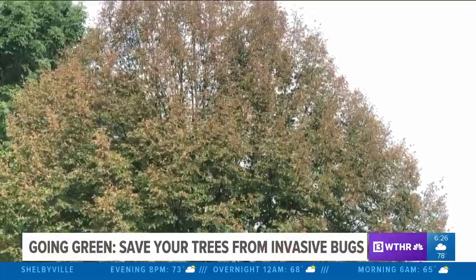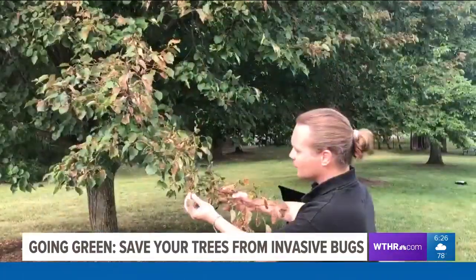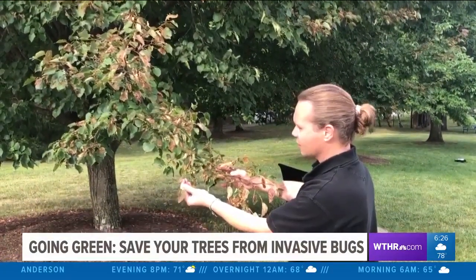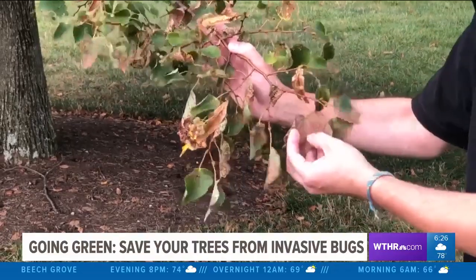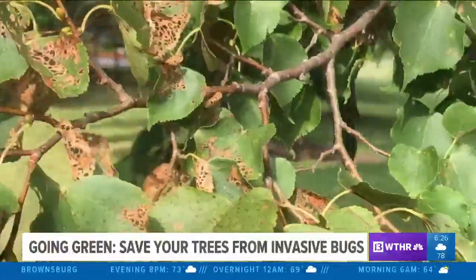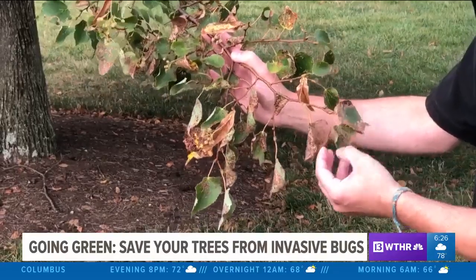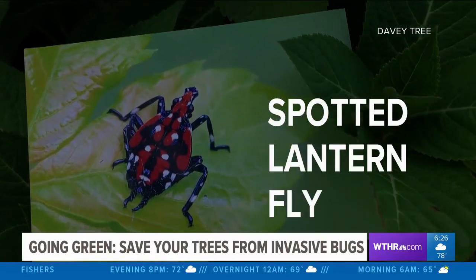The Japanese beetle is another insect that bugs our Indiana trees. This is the damage that Japanese beetles do — closer up you can see how much leaf tissue has been affected. When a leaf looks like this, it can't really do much; it can't photosynthesize and it's just going to fall off the tree. But this is the time to think about getting on a treatment plan for next year so it doesn't get to this point.